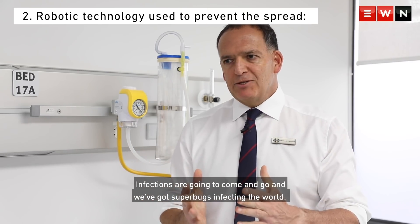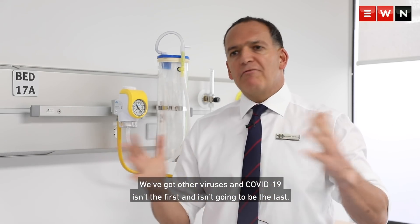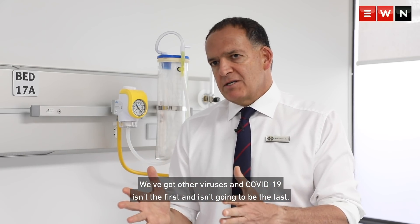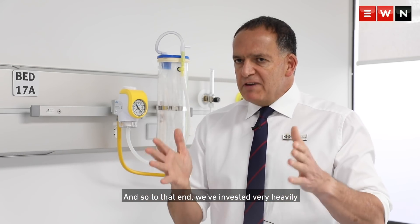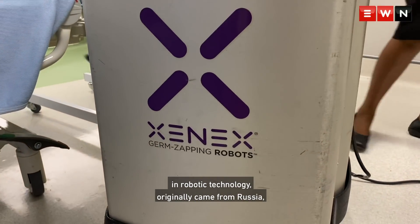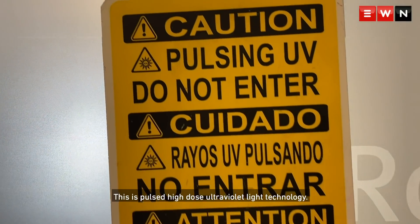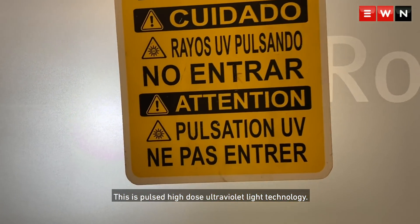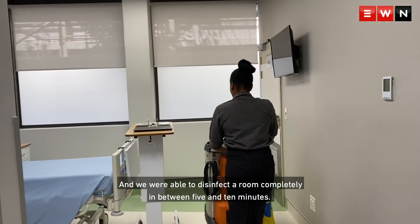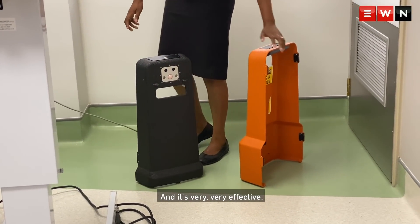Infections are going to come and go, and we've got superbugs infecting the world, we've got other viruses, and COVID-19 isn't the first and isn't going to be the last. To that end, we've invested very heavily in robotic technology. It originally came from Russia, has now been produced in the United States. This is pulsed high-dose ultraviolet light technology, and we're able to disinfect a room completely in between 5 to 10 minutes. And it's very, very effective.